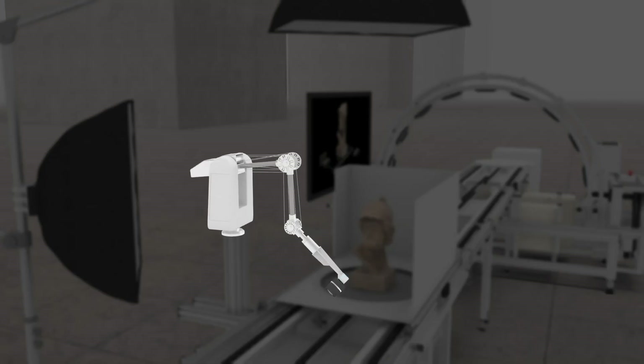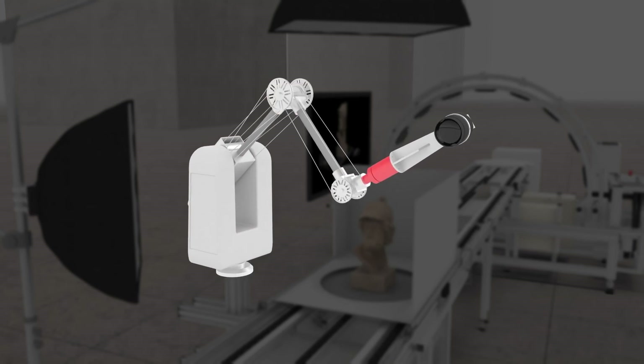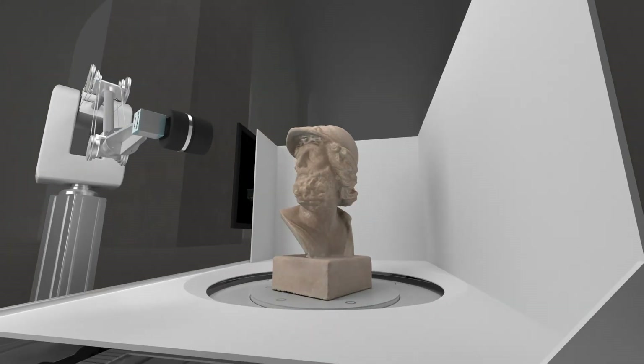More objects scanned safely in less time and in a fully automatic process. That's the formula for our innovation: 3D capturing at five-minute intervals. How does that work?